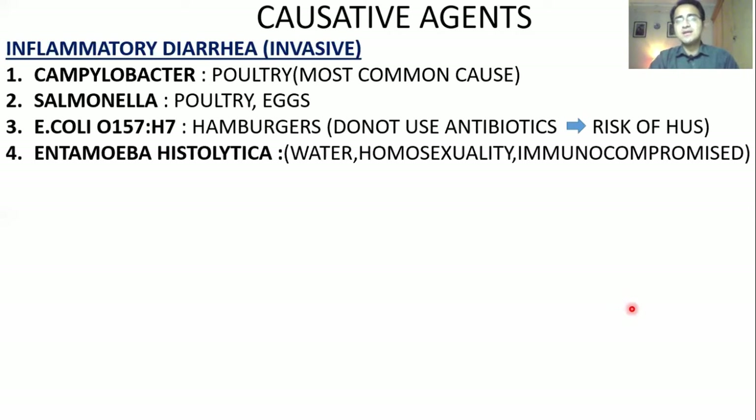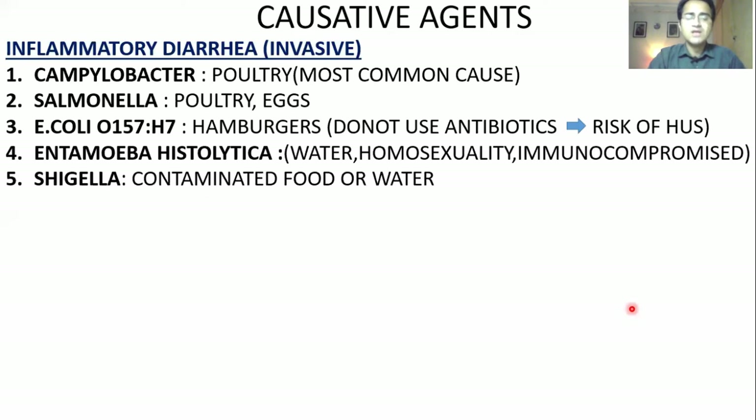Entamoeba histolytica is a protozoan that comes from water and is common in homosexuals and in immunocompromised people like HIV and AIDS patients. Shigella comes from contaminated water or contaminated food, and there is also a risk of hemolytic uremic syndrome with Shigella as well.